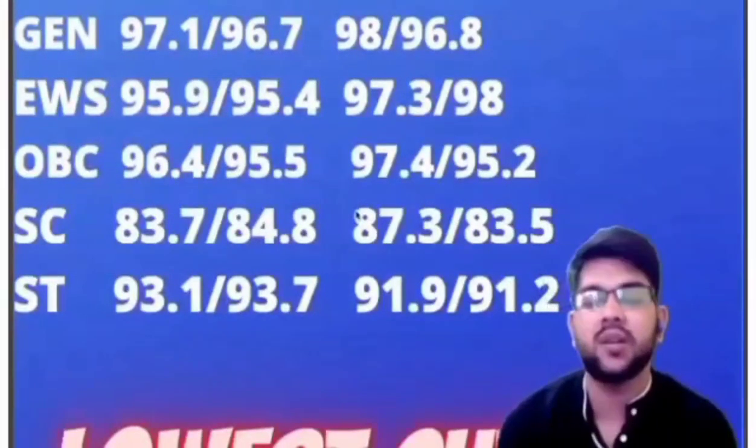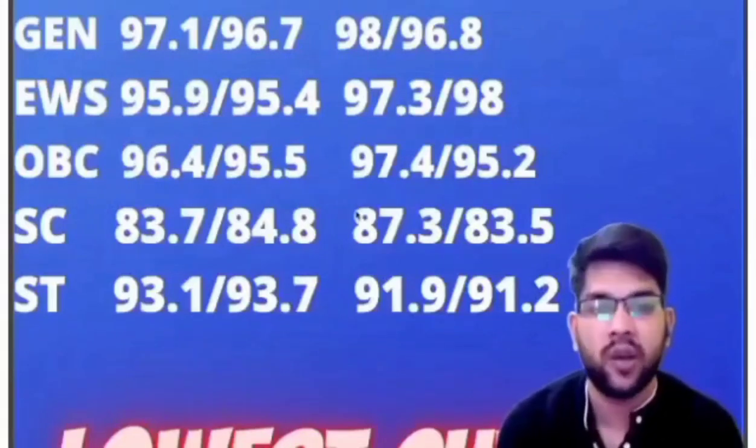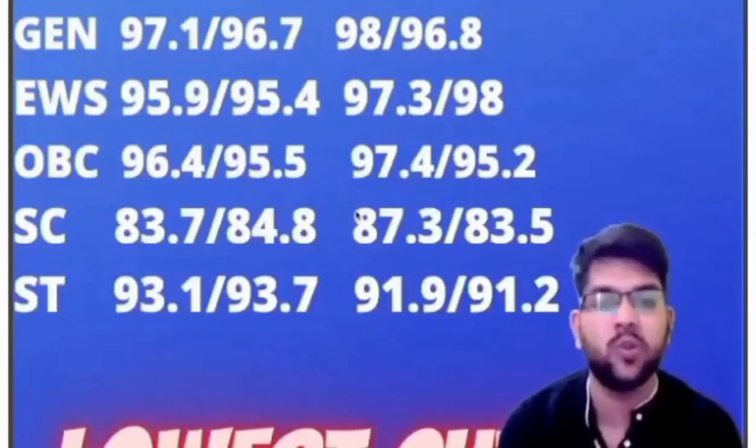For ST in Civil: home state: 93.1 and 93.7; other state: 91.9 and 91.2 percentile.